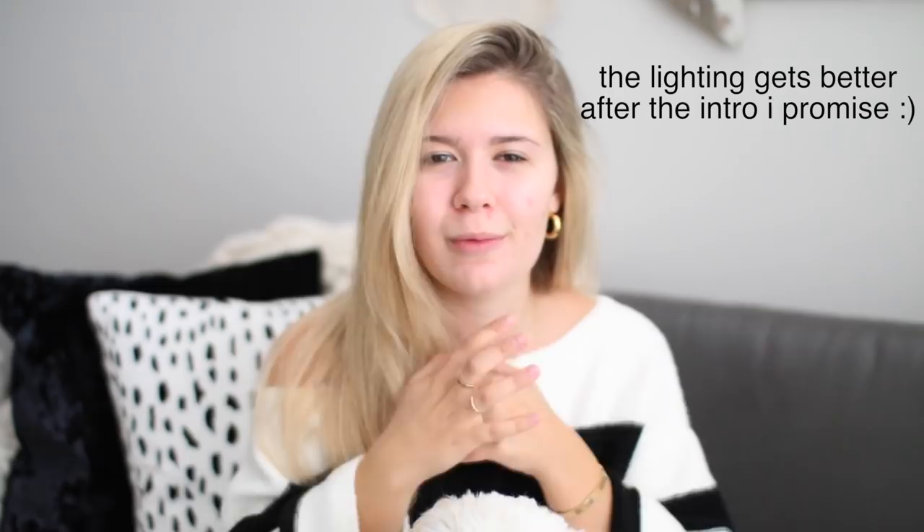Hello everybody! I did not get a new dog — this is my awesome assistant Callie's dog. It's Nut. He's so cute. Say hi! What is up, you guys? Welcome back to my channel. Today I'm going to be doing my everyday 10-minute makeup routine.